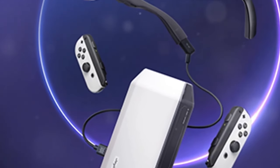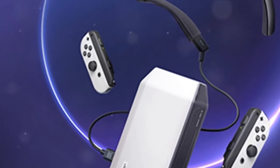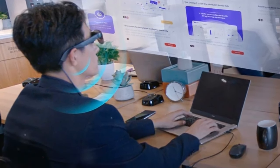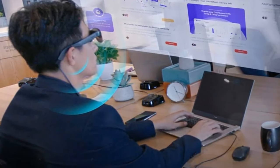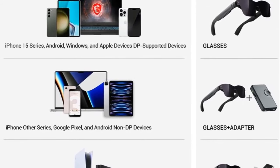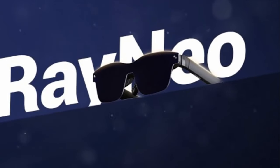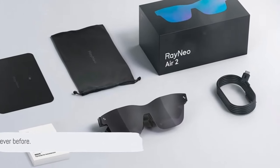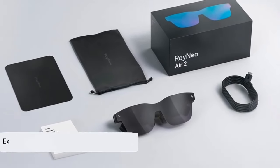Compatible with a wide range of devices, these glasses connect seamlessly. Weighing just 76 grams, they offer style without compromising durability or comfort. And with Whisper Mode 2.0, enjoy immersive audio with exceptional privacy. The Rainio Air 2 AR Glasses — a giant leap into the future of wearable tech. Experience the world like never before.